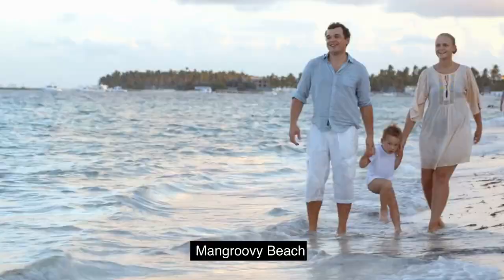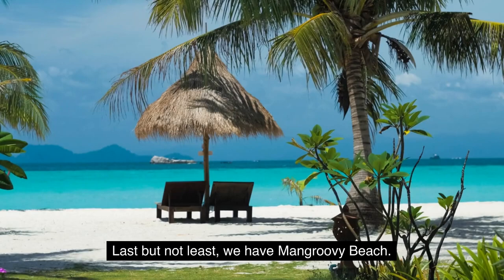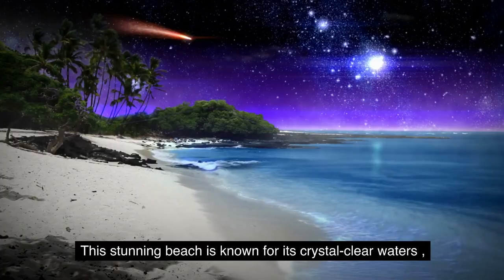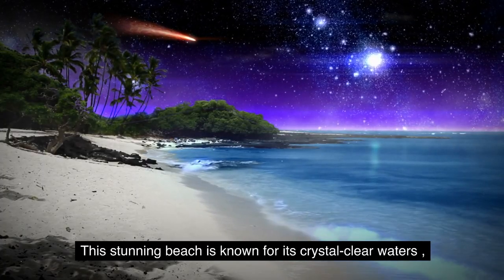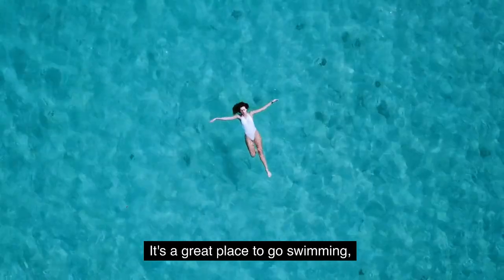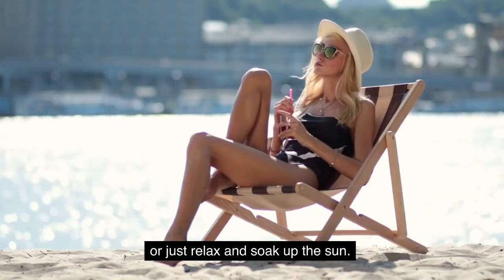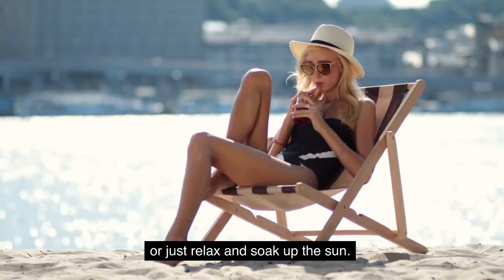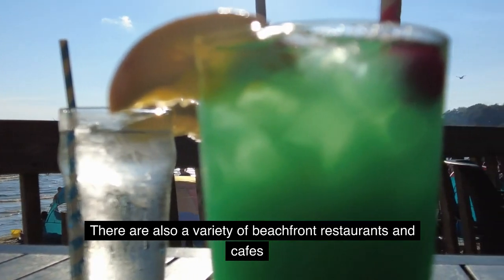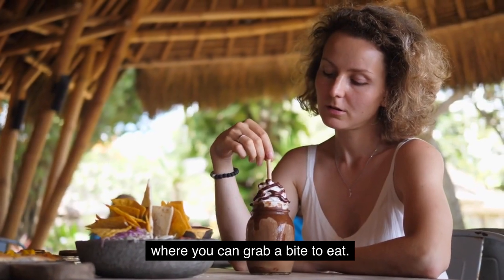5. Mangroovy Beach. Last but not least, we have Mangroovy Beach. This stunning beach is known for its crystal clear waters and white sand. It's a great place to go swimming, snorkeling, or just relax and soak up the sun. There are also a variety of beachfront restaurants and cafes where you can grab a bite to eat.